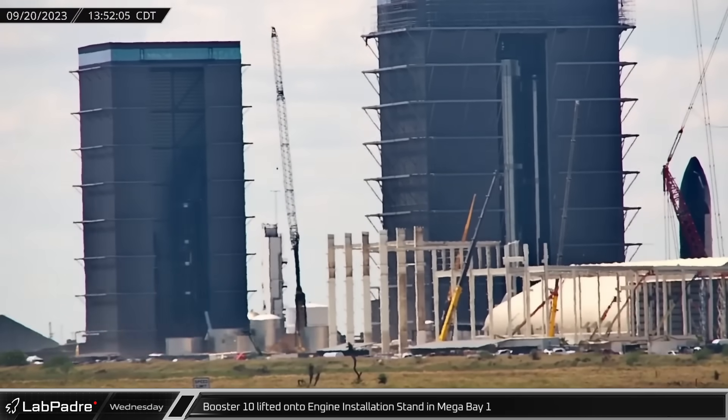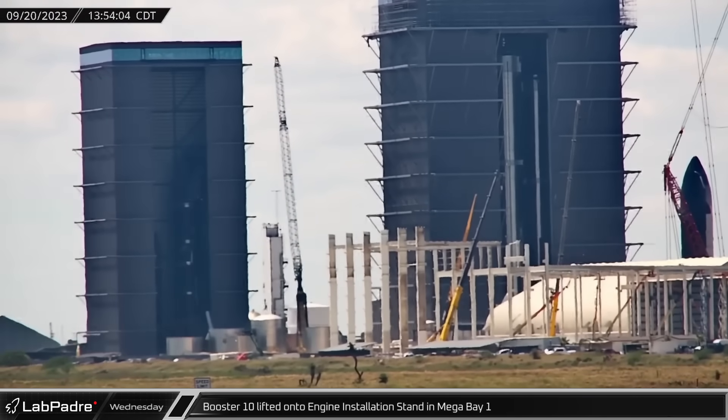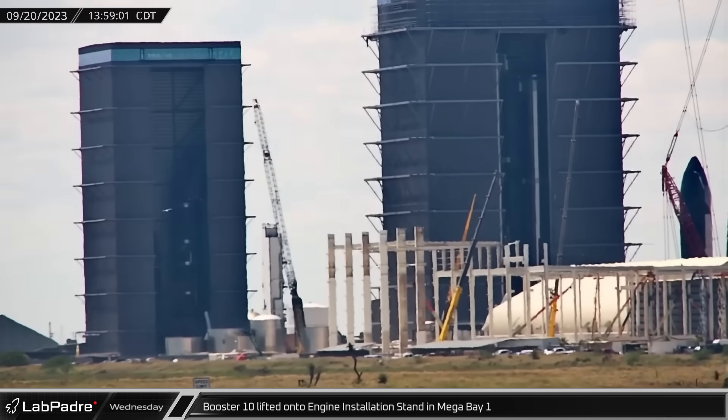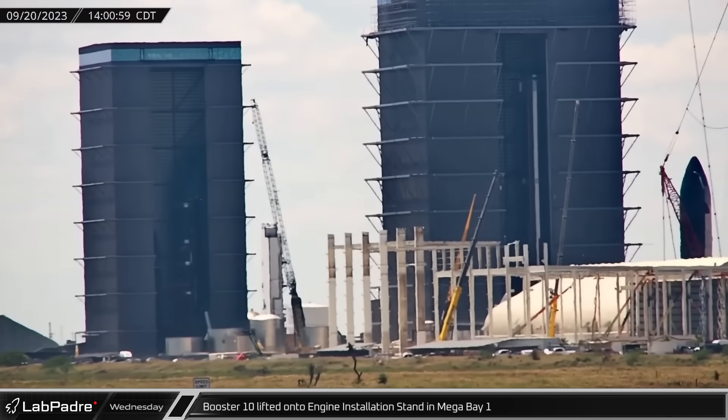Back at Mega Bay 1, Booster 10 was placed onto the engine installation stand. With 33 engines and 26 gimbal actuators to install, there's a lot of work to do.